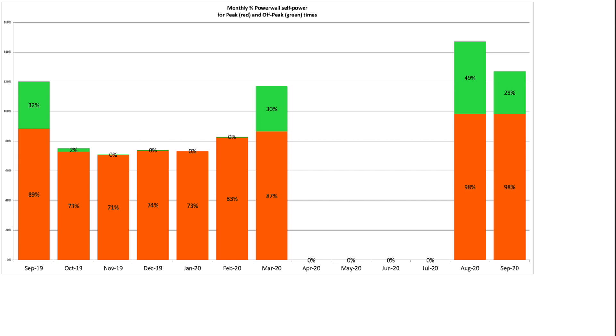Let's have a look at the peak and off-peak split for self-power. The Powerwall did a good job managing our power usage at peak. This chart shows monthly figures for the Powerwall supplying the house rather than pulling from the grid, and the months are only populated when we're in cost saving mode. We were 98% self-powered during the peak time of 4pm to 7pm. Off-peak, the Powerwall was able to supply home usage for 29% of the total time over the month — the reason for the lower figure compared to August's 49% will become apparent in the day-by-day chart.